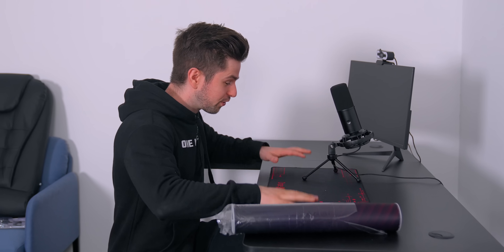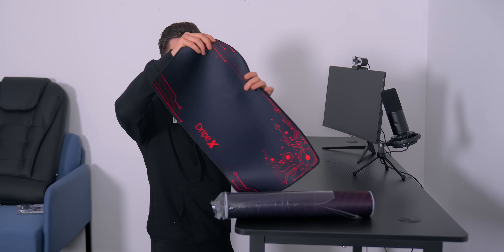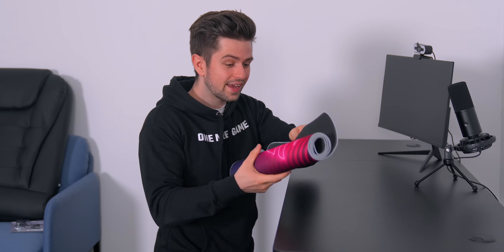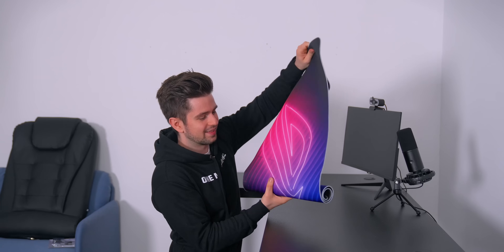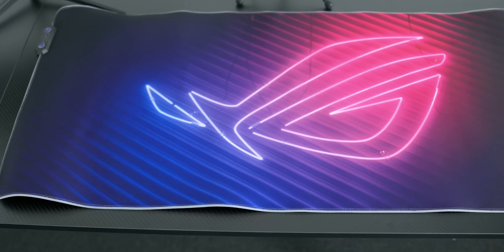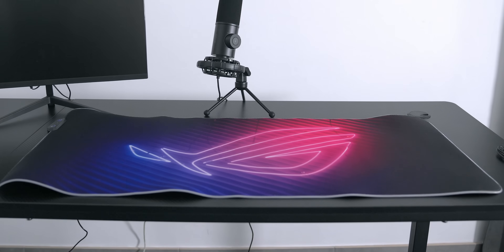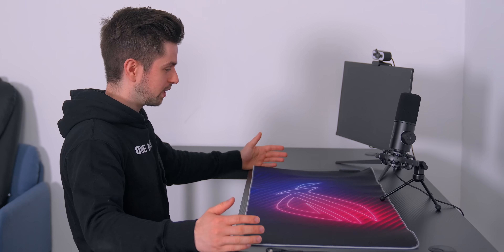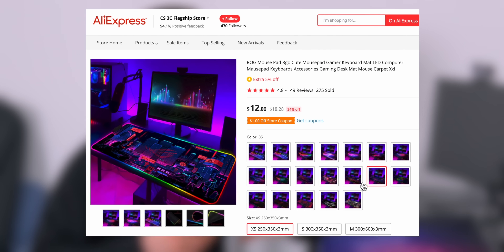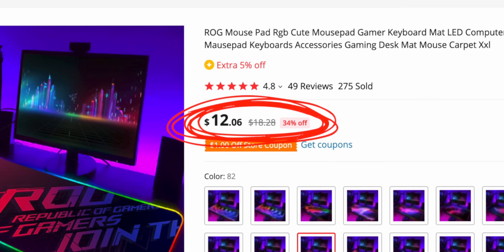We're going to get rid of the ugly mousepad that came with the desk — it's small, looks cheap, and it's ugly. What I have here is an AliExpress RGB mousepad. It's probably not official, but it's branded as ROG — I'm really curious how that works in terms of licensing and lawsuits. It's the perfect size for the desk, though it is curled at the sides. It was around $11 and looked amazing on the website.